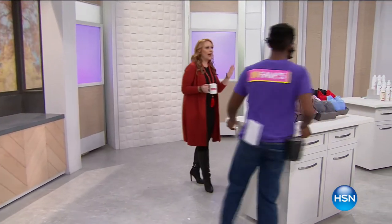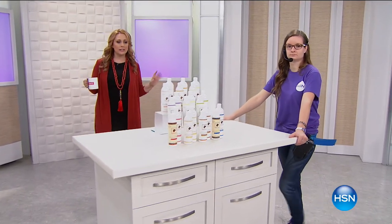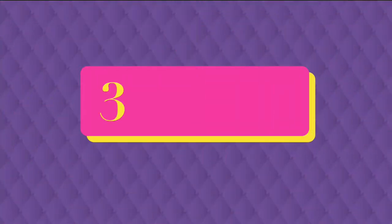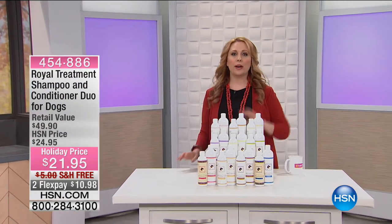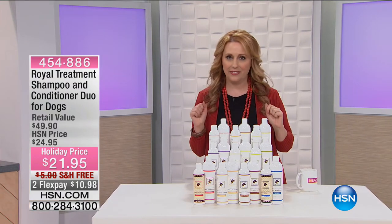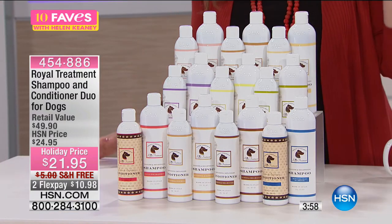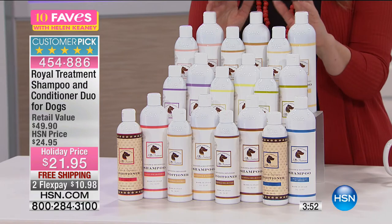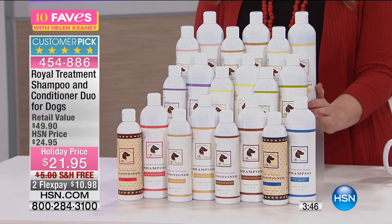I know everyone, my money's on our next product being the most popular in 10 Faves, because it's been so long since Lorenzo has been here. Do you have a pet? If you answered yes, come over to the TV set. Lorenzo Borghese — part of the family with Skip and Amanda that bring us Perlier — is Skip's brother and brings us the Royal Treatment line. This is a shampoo and conditioner duo for your dog. Today at $21.95, free shipping and handling, flex pay of $10.98.